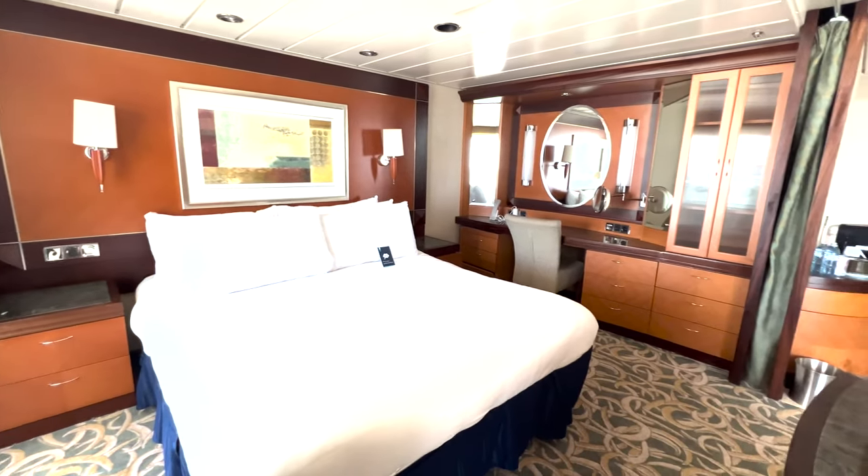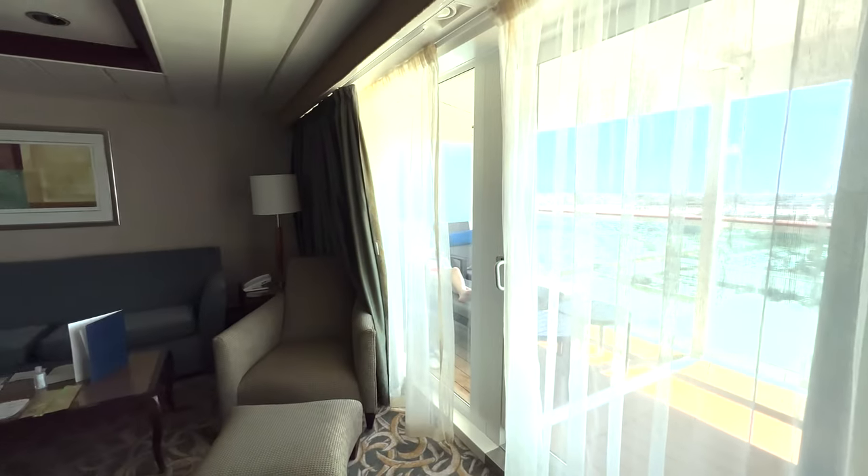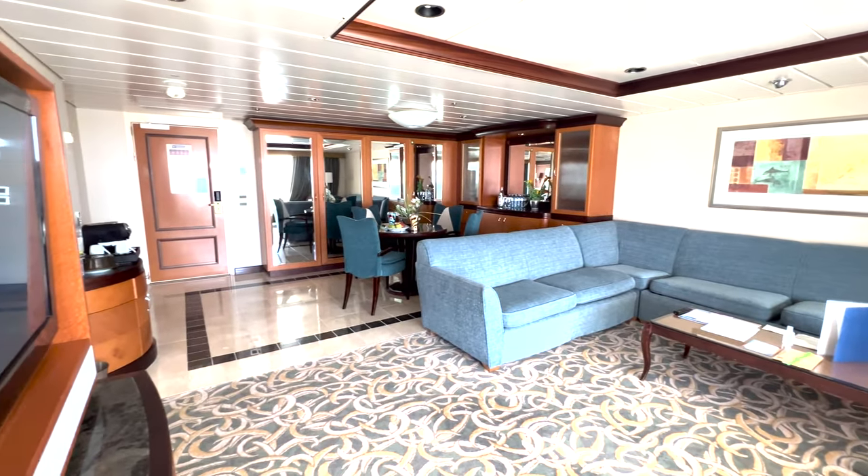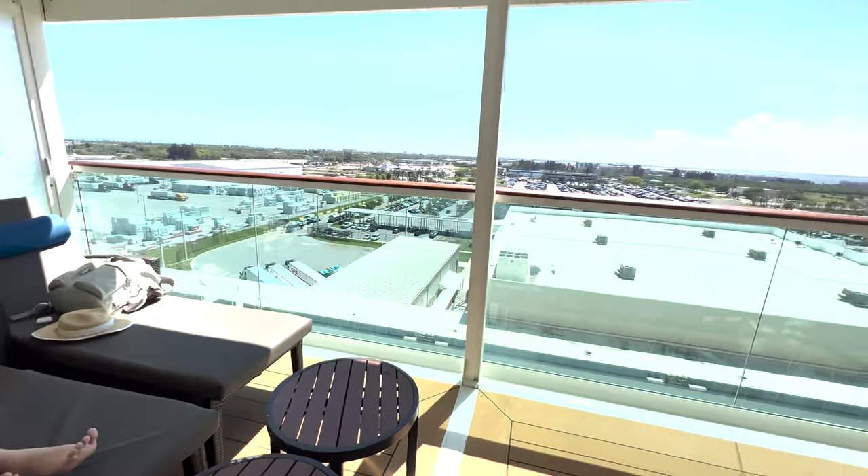The bedroom area is not closed off — it has a curtain that draws across. The living room area is big and this sectional does fold out into a sleeper, and I loved the balcony.